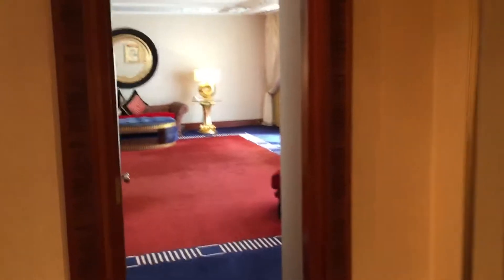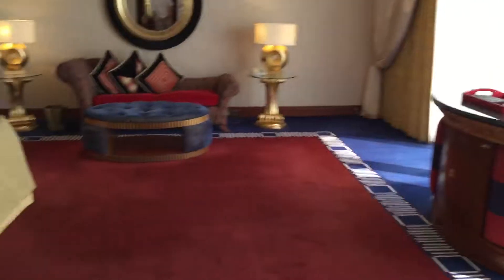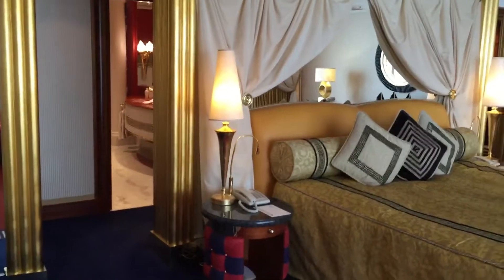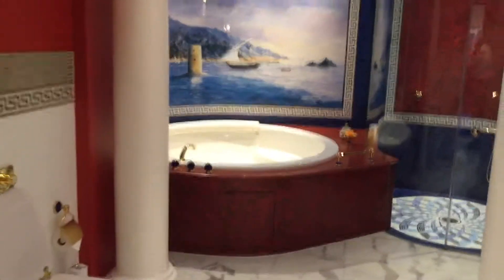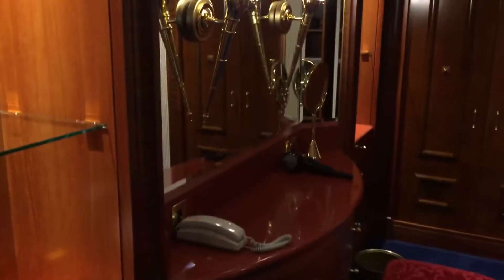And here we go into my room. A little hallway action. This is the bathroom — very similar to Scott's, just different colors. And then a little place where you get ready, fix your hair kind of thing.